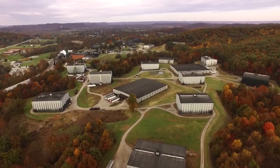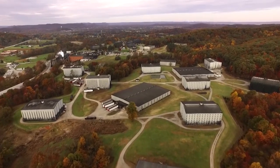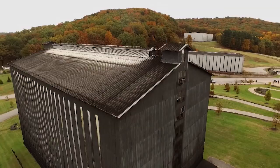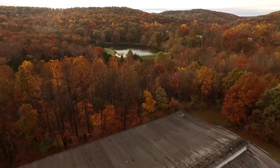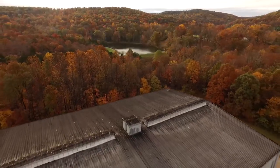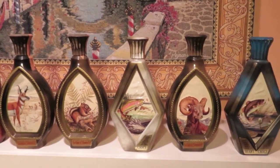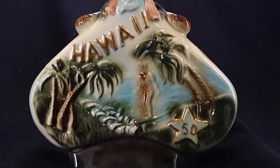Since 1795, seven generations of the Beam family have produced Kentucky bourbon whiskey. The brand was named Jim Beam in 1933 following Prohibition. In the mid-1950s, the distillery began filling their whiskey into collectible ornamental bottles and decanters.